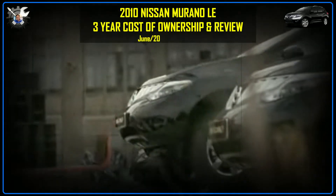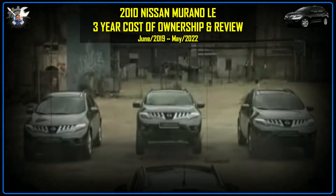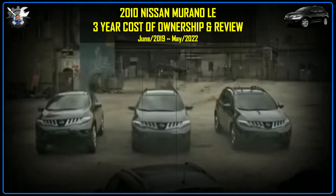Hey guys, I'm going to do a three-year ownership review of my 2010 Nissan Murano.